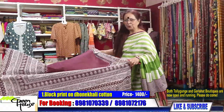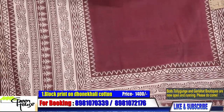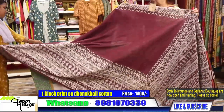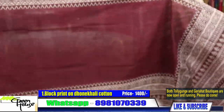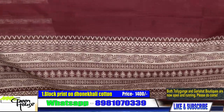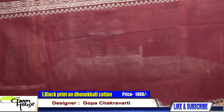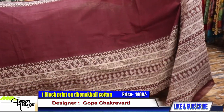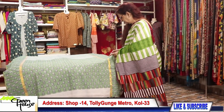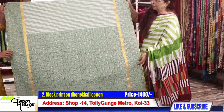These sarees are all on the Dhonekhali path — Dhonekhali is a village in West Bengal. They feature a skirt border, all processed by our artisans, all block printed ones. This goes for 1400 only — a very smart one. This is Dhonekhali cotton at 1400, please.